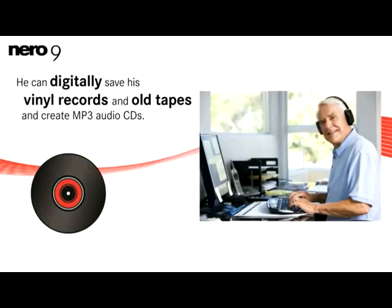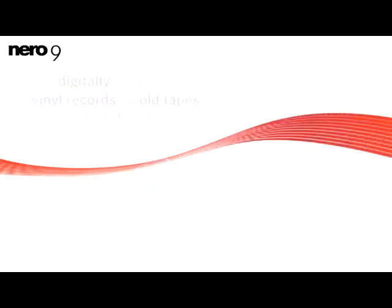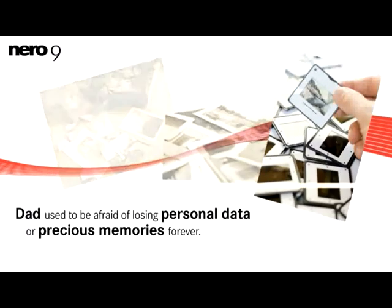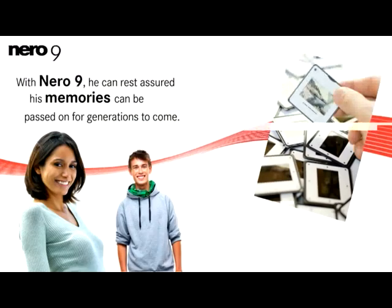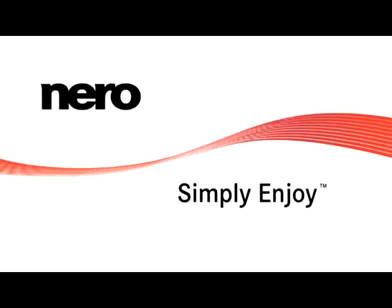He can also digitally save his vinyl records and old tapes and create MP3 audio CDs. Dad used to be afraid of losing personal data or precious memories forever. With Nero 9, he can rest assured his memories can be passed on for generations to come. Nero. Simply enjoy!